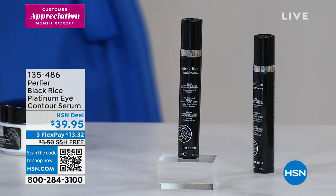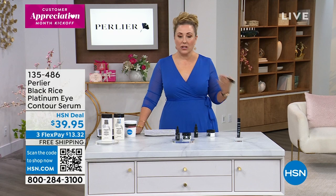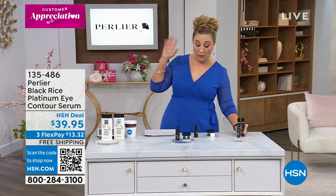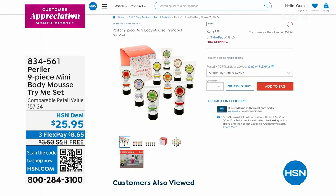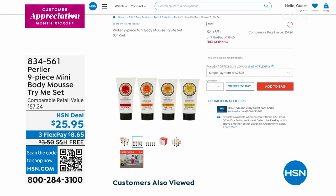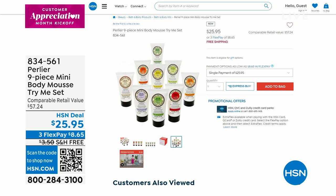How many do we have left? We have way less than 200 — a hundred and something left. Go on hsn.com. Guaranteed delivery in time for Mother's Day, which is May 14th. Don't worry, I've got you covered. This is not a hand cream set — this is the very first time we've done the body mousse, which is the most hydrating. The body mousse is $25.95, and it comes in a beautiful gift box. You are getting all nine, including the new blood orange and the orange cream, available today with guaranteed delivery by Mother's Day.